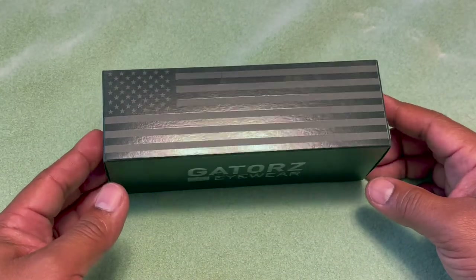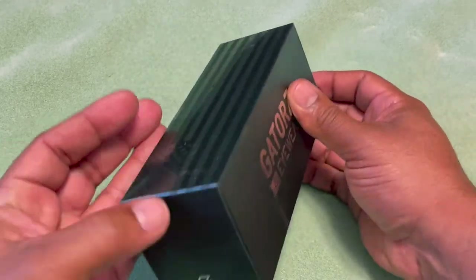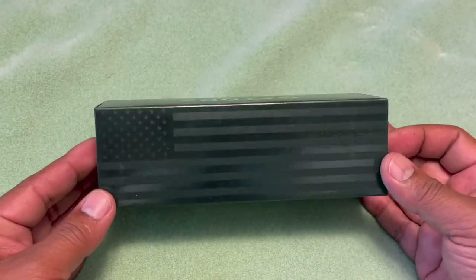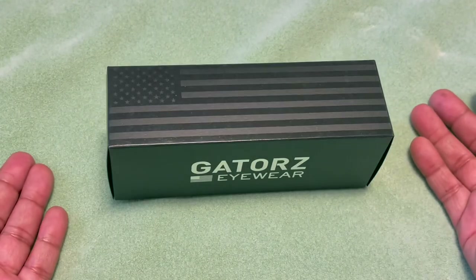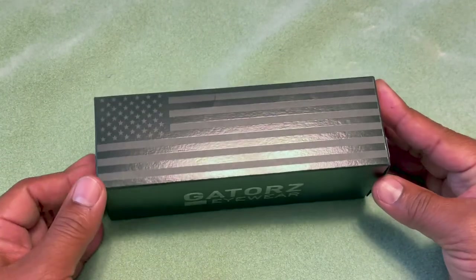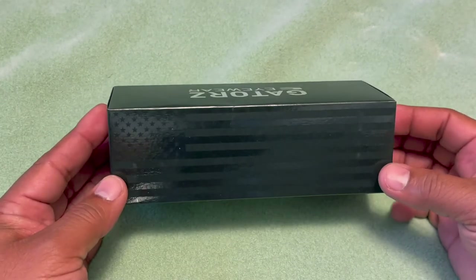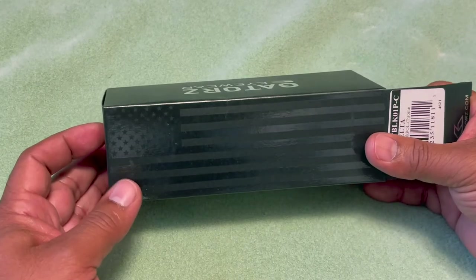This company is veteran-owned and has a lifetime warranty, so these are going to be high-value sunglasses, just like any other high-name brand out there. These are great for everyday daily use, and we're going to talk about using them on the range as well.